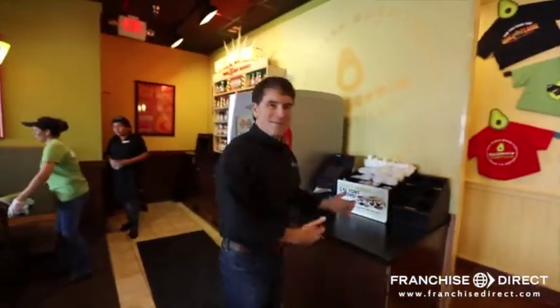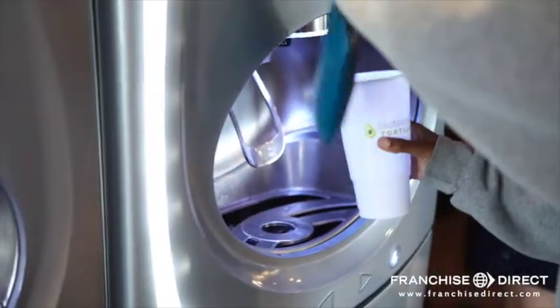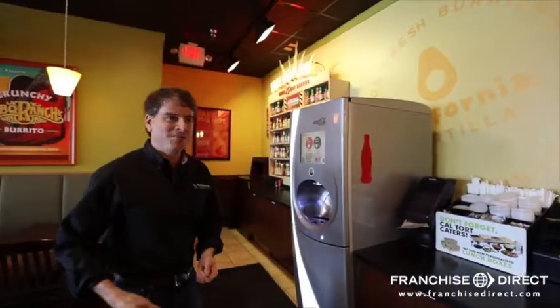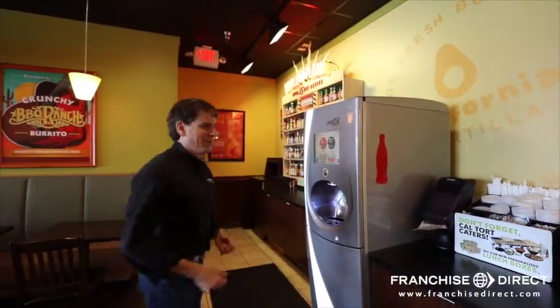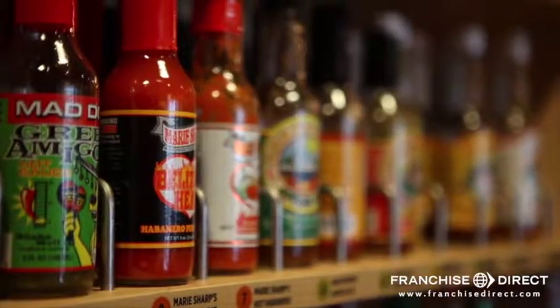Once you get your meal, you typically have an area where you gather your utensils and your beverage. We encourage the customers to take a trip over to our Wall of Flame. This is where you have 75 opportunities to spike your meal with some intense flavor by picking one of our hot sauces.